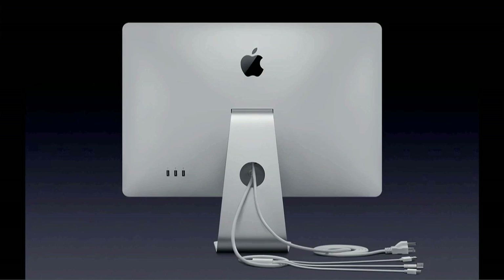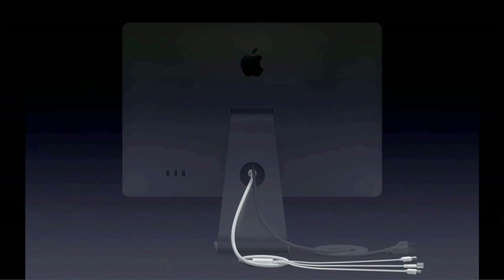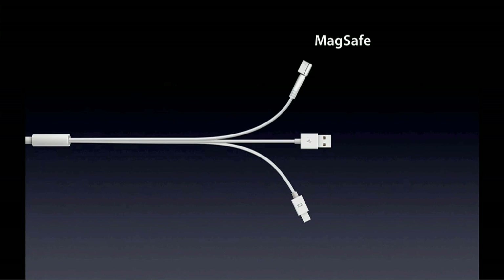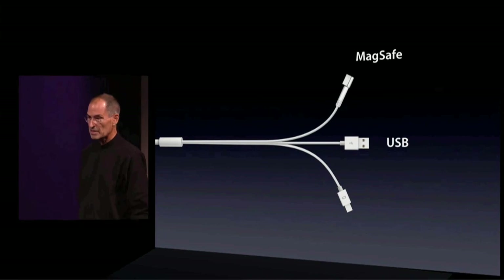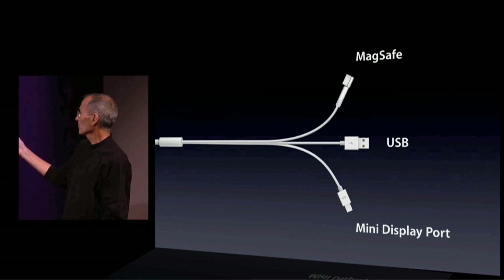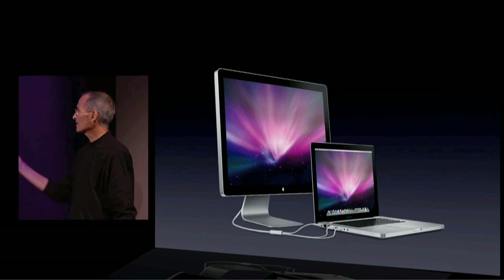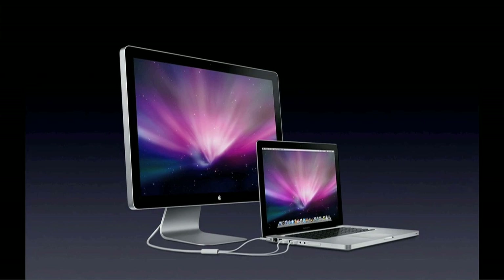It's got some cool features on it for notebooks. If you notice the second cable right here coming out — the first one plugs into the AC. The second one has three connectors on it. The first one is a MagSafe connector, so you can plug it right into your notebook and power your notebook. Second is USB, so you can plug it into your notebook and have access to all your peripherals. And the third is a mini DisplayPort connector for access to the video. So you can just plug this into your MacBook Pro and you're all set — no extra cables, no power supplies, nothing. You're off to the races.